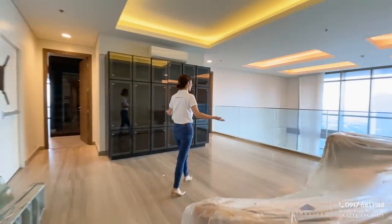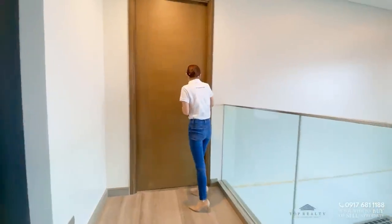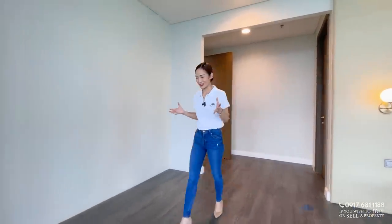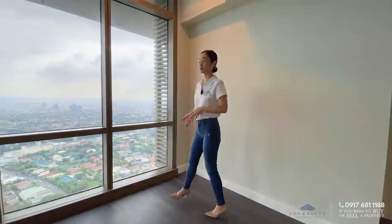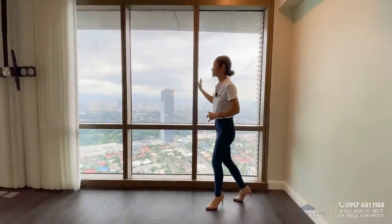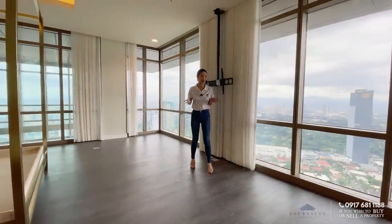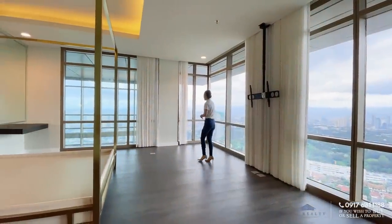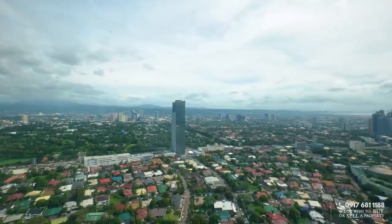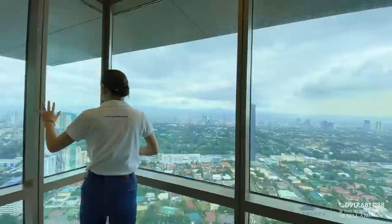Now we are heading to the master bedroom — are you ready? Right through this door — wow, I love it. First things first, the floors are dark wood, which is perfect for the whole theme. In the junior master suite you had one corner of floor-to-ceiling glass panes, but here in the master bedroom you have both corners. Imagine waking up and having your coffee with almost 180-degree panoramic views of the whole city — you can see the CBD, and even the view of your pool.